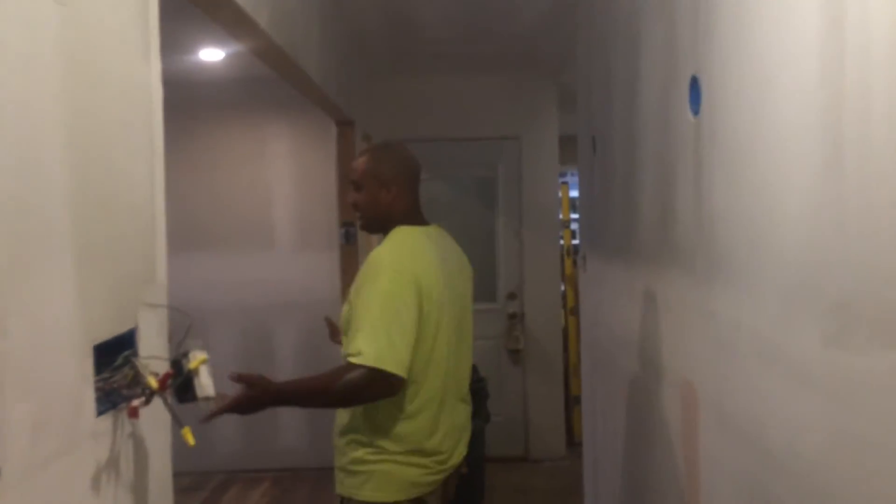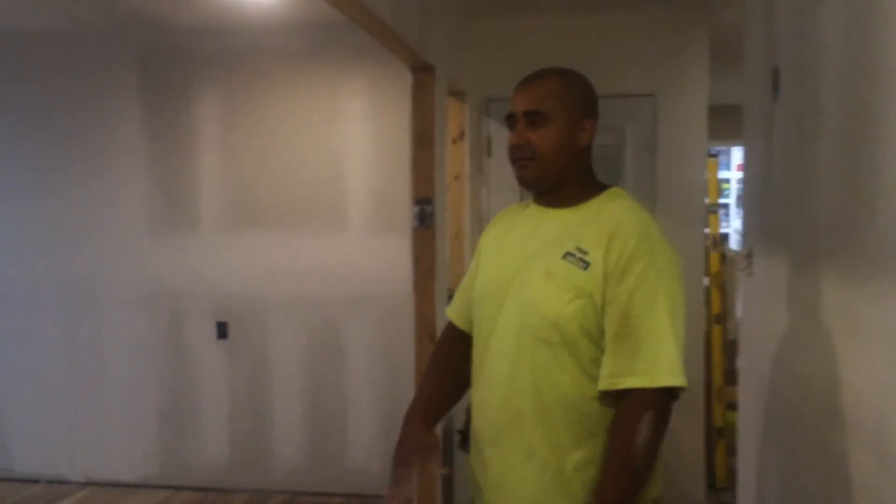It looks a lot different once you've got all the nails and cracks covered up. It's starting to look like regular walls. Hopefully we'll get it sanded in a day or two, get the floors covered, and be putting up primer and paint. Then y'all are going to be like, oh wow, it really looks like a house. See you next time.